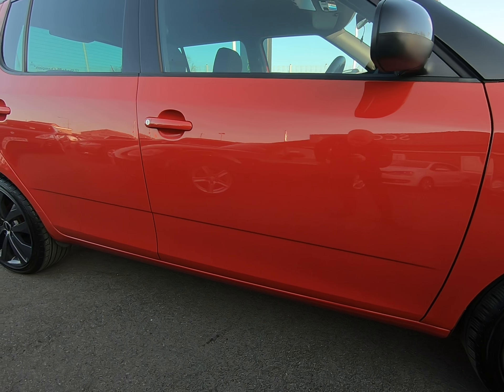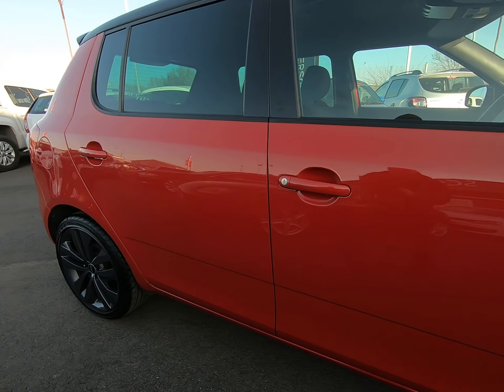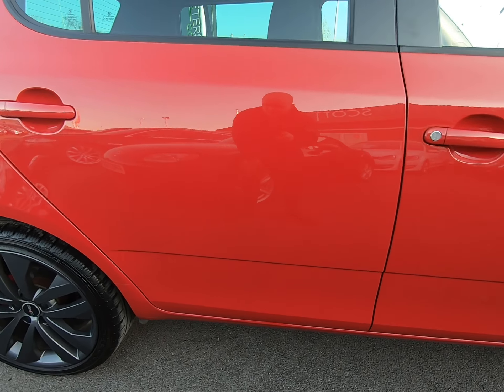Going as slow as I can down the driver's side of the vehicle so you can see all panels free from any parking dents, scratches, etc. No chips to any door edges at all.